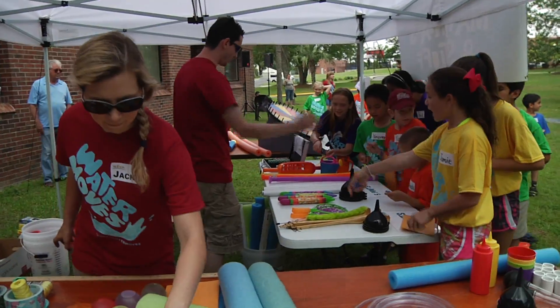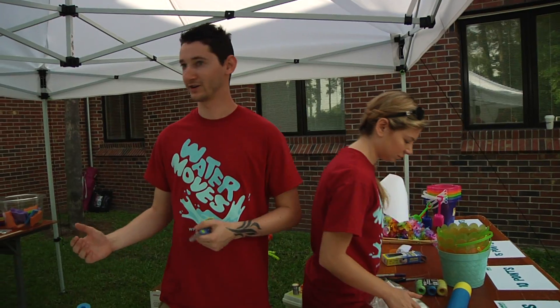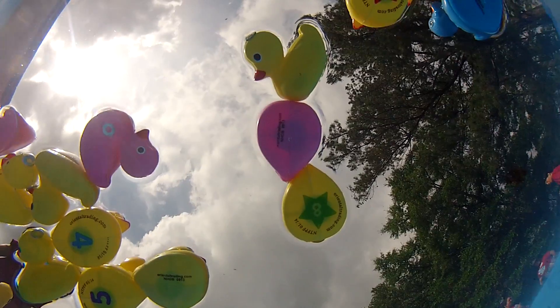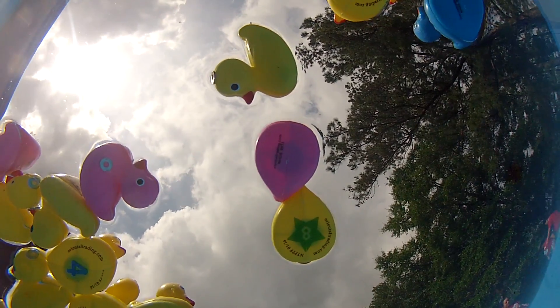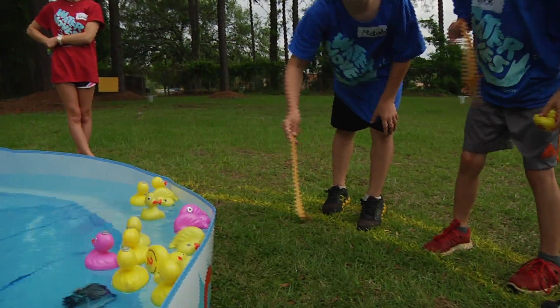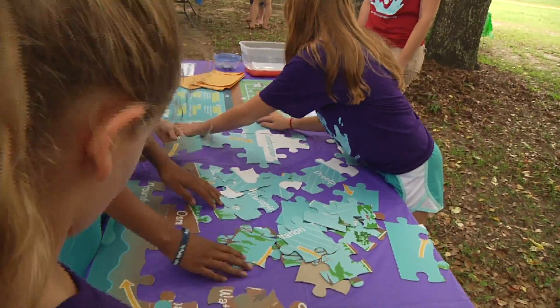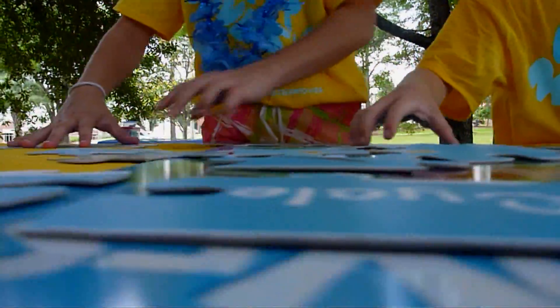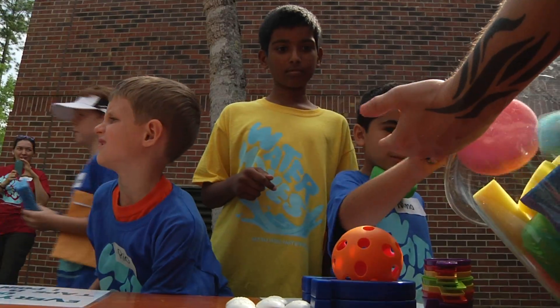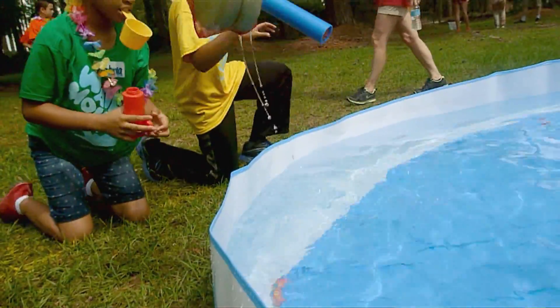Each team starts with 12 points. Then they decide whether they're going to work together with the points or try to do it individually. Ways to get points involve the ducks in the pool — they're all worth varying points. There are also two types of puzzles having to do with the water cycle and the way water moves in Tallahassee. They get various points for that, then come spend the points here and build things to fill their buckets up with water.